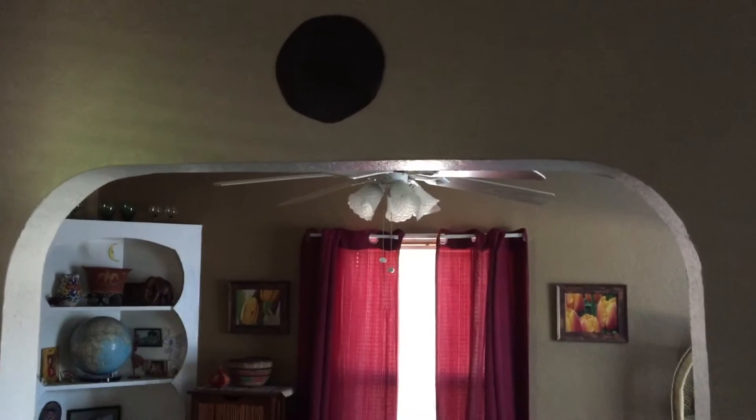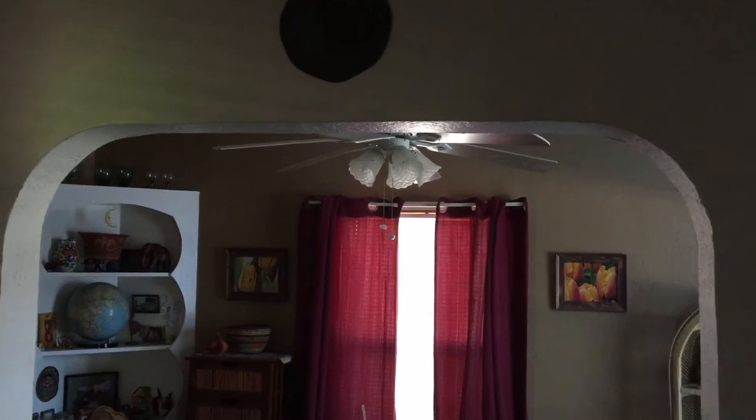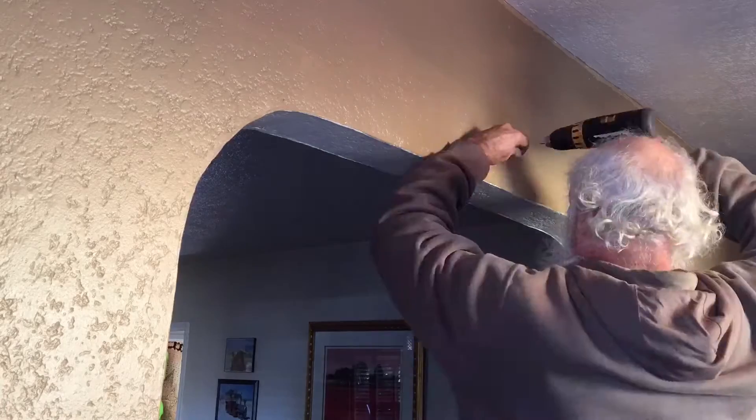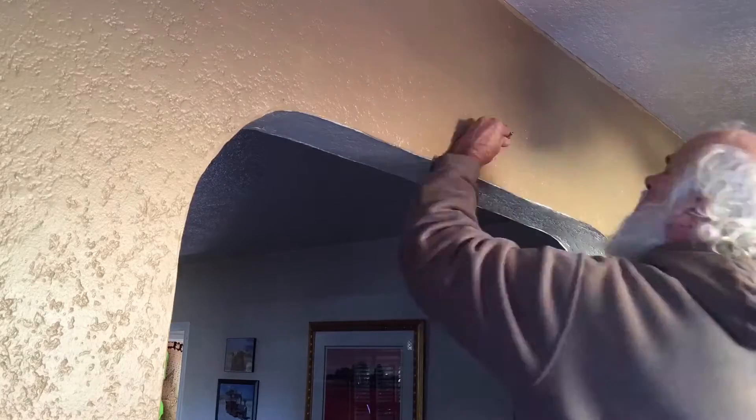This archway into the dining room could use some curtains to help keep the warmth in the living room. And to help me with this project, my good friend Glindo Calrissian.